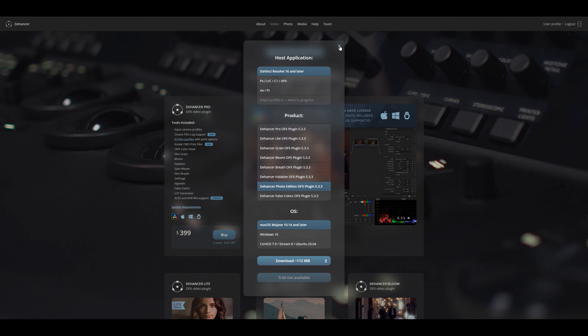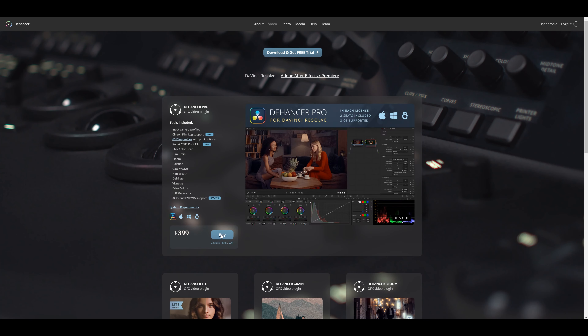Obviously DaVinci isn't my editing software of choice, so being able to use Dehancer and achieve that same look — with really cool features like Halation and Bloom — in Premiere Pro is just awesome. It allows my vision to come to life a lot easier and it's a lot better for my workflow. If you want to try it yourself, you can download a free trial on their website, and when you're ready to get the full version of Dehancer Pro, enter the code NUNU — all caps — at checkout to save 10% on your order.